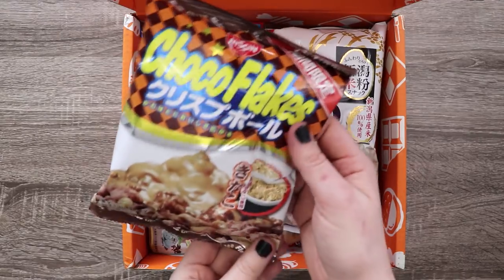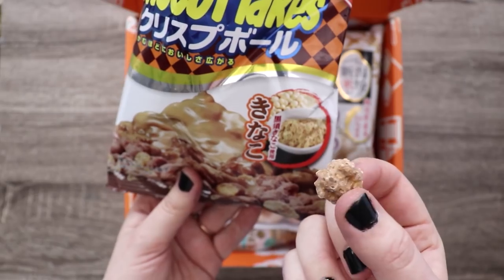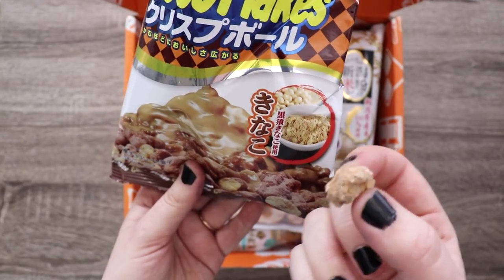Next we have these Choco Flakes. It tastes like a chocolate rice crispy sort of thing. As far as character design goes though, it's kind of bland, huh?